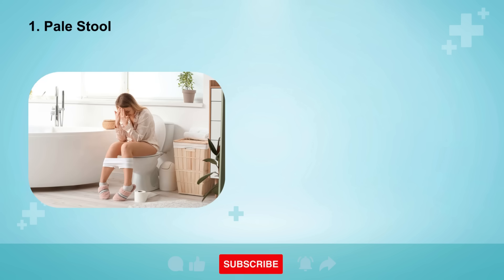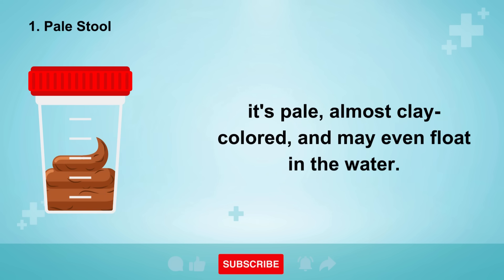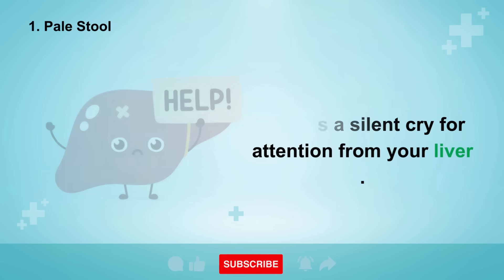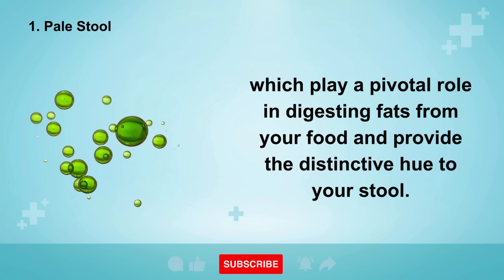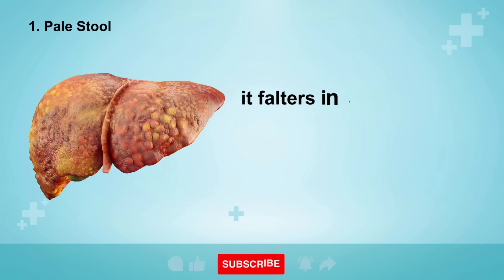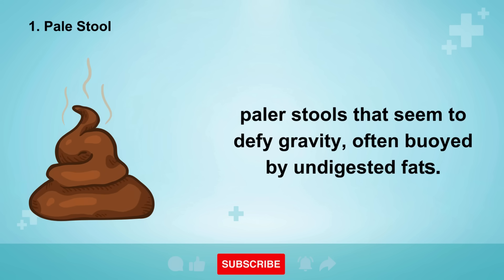The initial sign of liver trouble emerges as an unexpected pale stool. Imagine glancing at your stool and noticing it's pale, almost clay-colored, and may even float in the water. Normally, your liver releases conjugated bile acids which play a pivotal role in digesting fats and provide the distinctive hue to your stool. But when your liver is grappling with fatty liver disease or damage, it falters in delivering bile properly through the bile ducts, resulting in lighter, paler stools often buoyed by undigested fats.